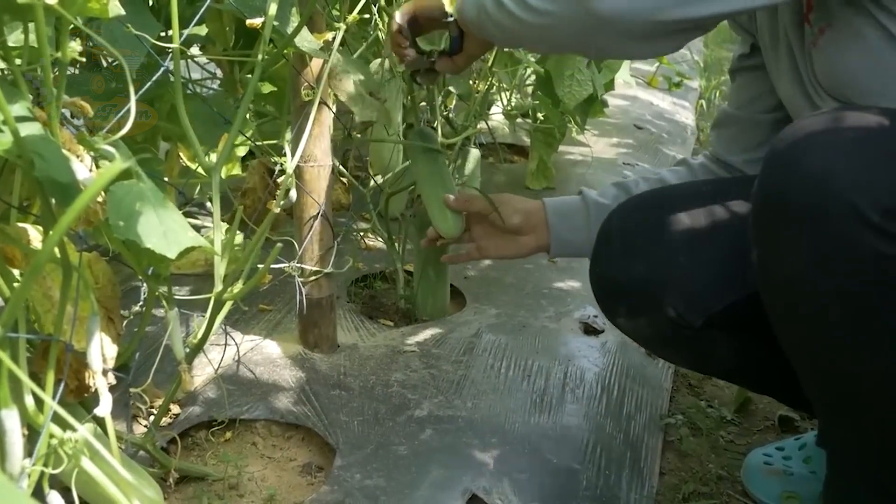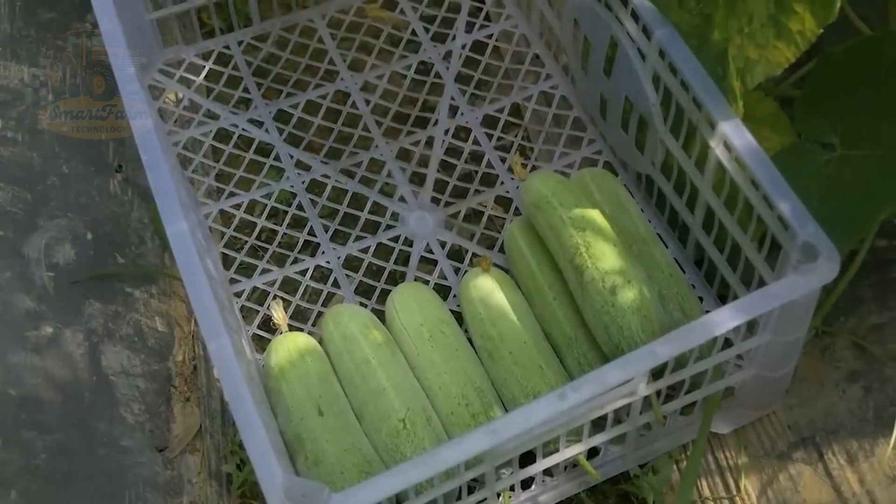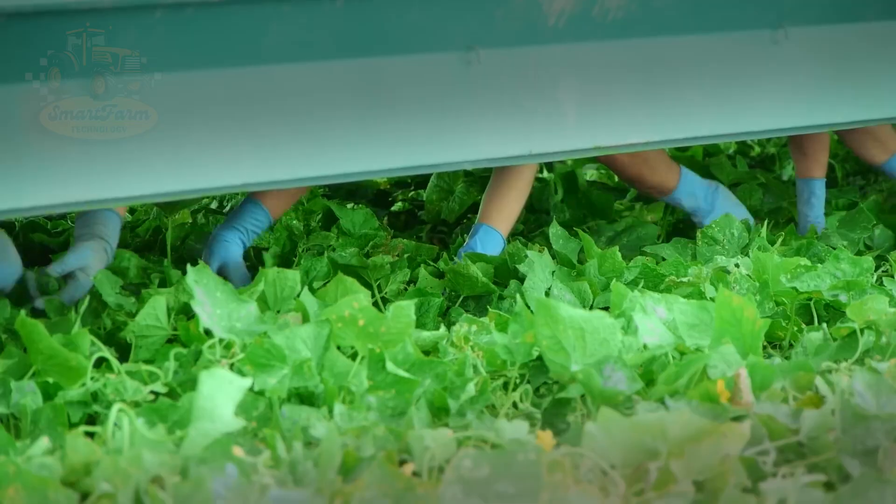In smaller farms, cucumbers are usually picked by hand, a labor-intensive and time-consuming task.